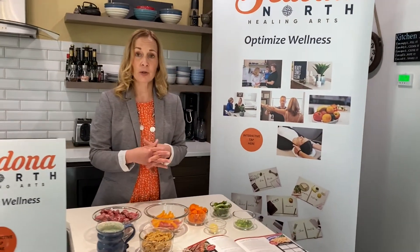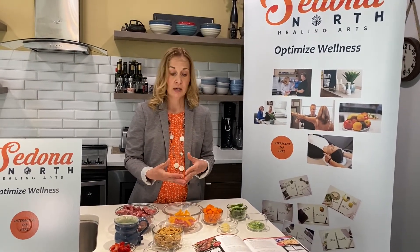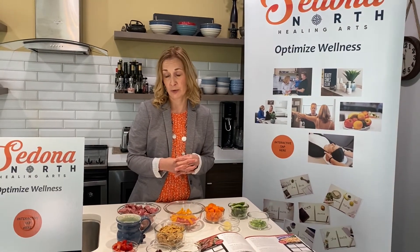It is important to know that if you do struggle with low iron levels — and this is confirmed by a blood test with your doctor — you don't take iron supplements unless they have been prescribed. Women who are pregnant do have higher iron needs and they will be taking a prenatal vitamin, plus be encouraged to consume iron-rich foods as well.